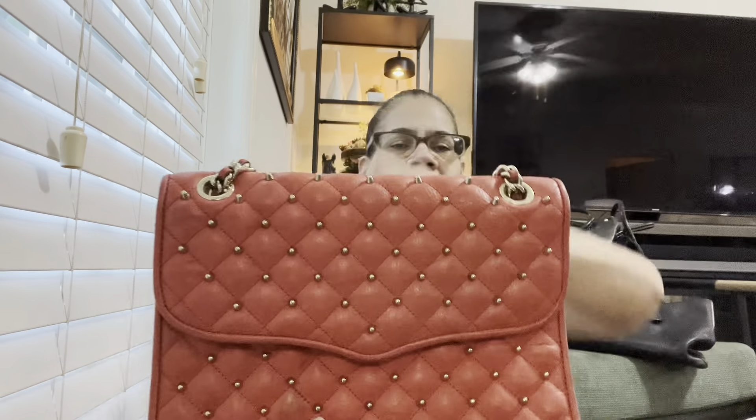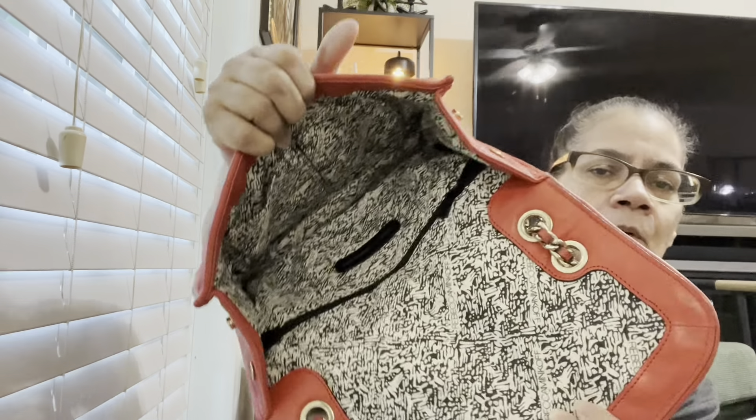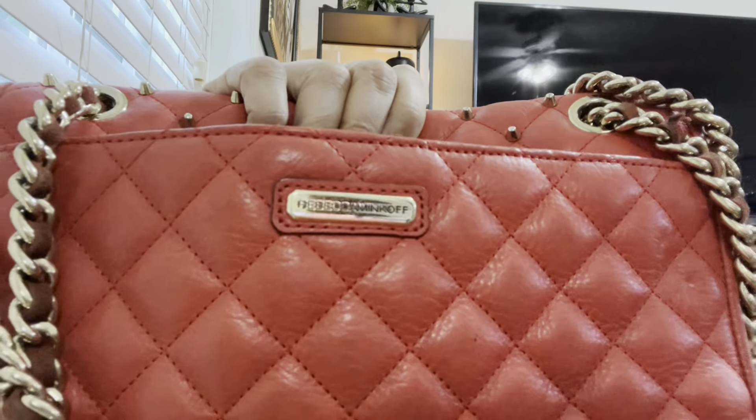This is Rebecca Minkoff — I thrifted this. Couple bucks, wasn't over $10. Look at that — Rebecca Minkoff with the little dots. Rebecca Minkoff has some really good leather bags. Opening. I'm not going to keep it — the color is nothing I know I'm ever going to use. Somebody else should be able to have it. There's a pocket on the back and then Rebecca Minkoff's name on the back with the chain. I'm not going to keep this. Y'all hold me to this — make me get rid of this stuff.